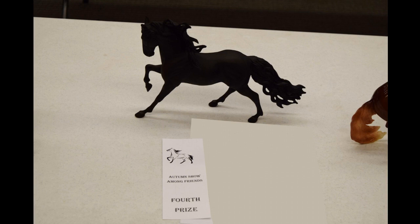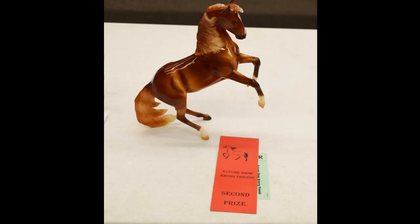One of my other models placed higher, which makes up for that. The beautiful Arab — I forget his full name — got a second in his class, which was super awesome. I think he got a third or second last time I showed him too. He's done well for me so far, which is great. He is just stunningly gorgeous.